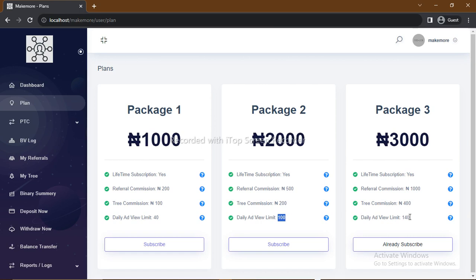This is how to start earning on the platform — it's all about subscribing to any of these packages. When you're done subscribing, you can start earning. In the next video, I'll be explaining how you can get access to your referral links, how to know when someone you referred has subscribed to your plan, and how you can start earning by watching ads. See you on the other side. Thank you.